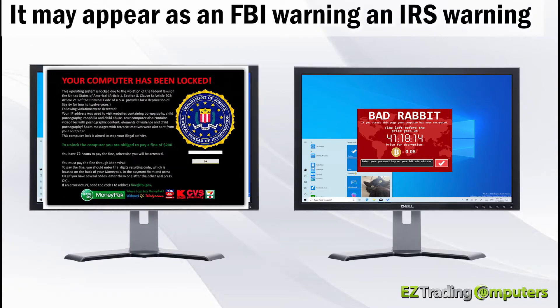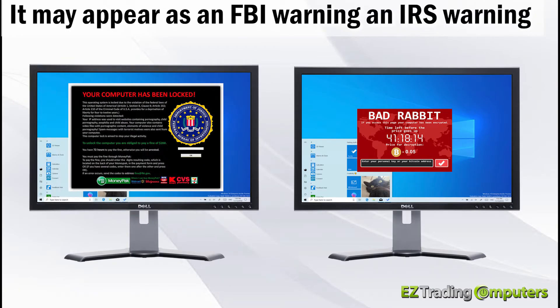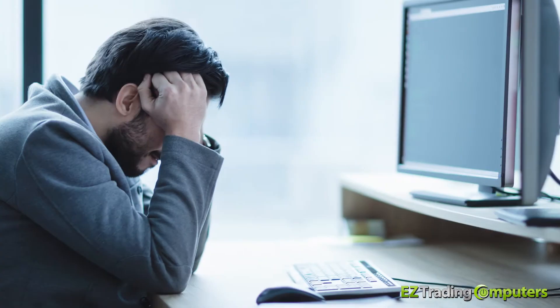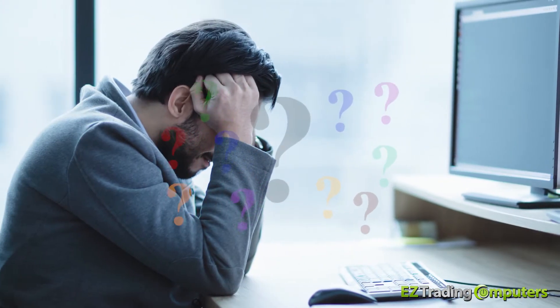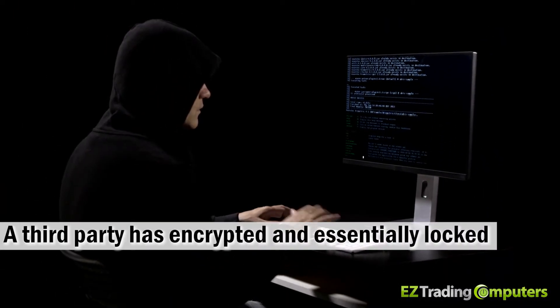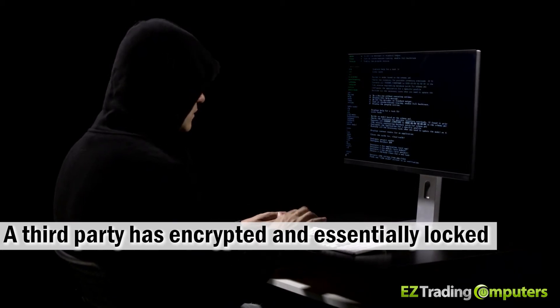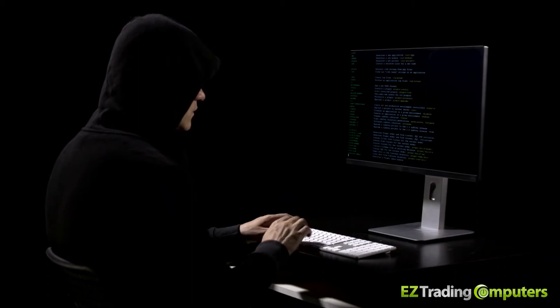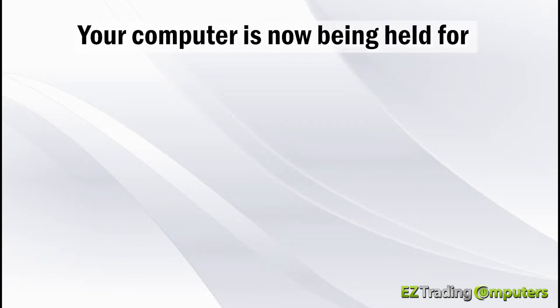It may appear as an FBI warning, an IRS warning, or some kind of virus warning. What has really happened is that your computer has been infected with ransomware. Essentially a third party has encrypted and locked all of the files on your computer — in other words, your computer is now being held for ransom.